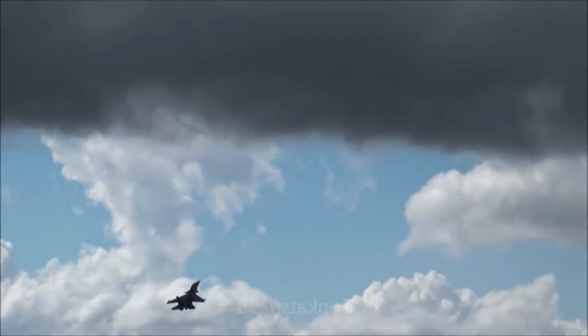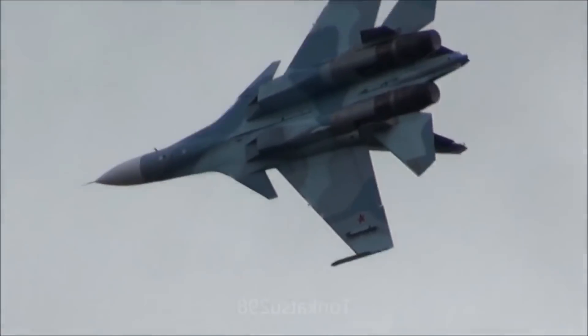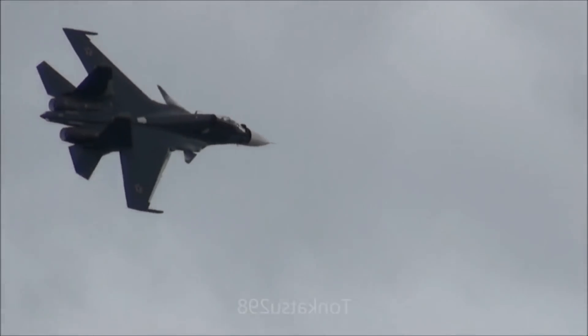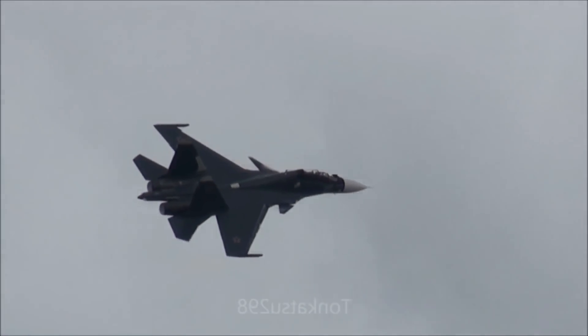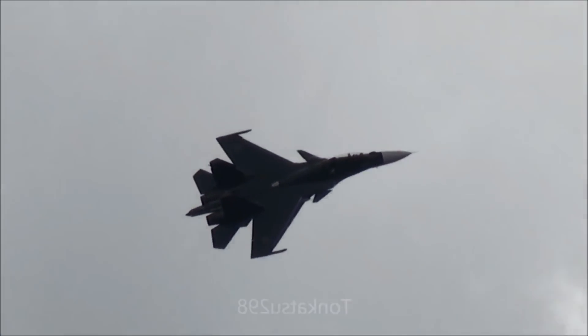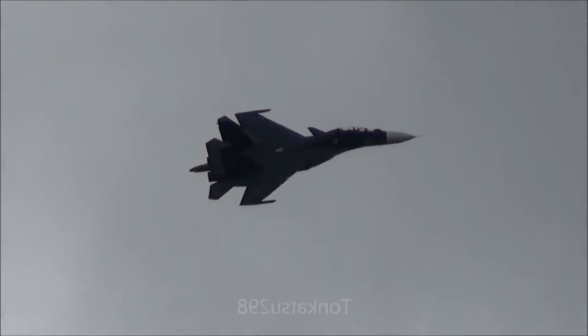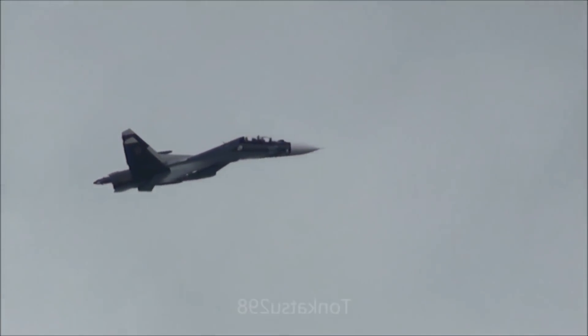American 5th generation fighters such as the F-22 Raptor and F-35 Joint Strike Fighter use their strengths in radar and stealth to detect enemy fighters early and set up an aerial ambush. Ideally they never get close enough to their enemies to even see them visually, let alone dogfight, instead sending them crashing to the ground with an AIM-120 AMRAAM missile in their tailpipes.